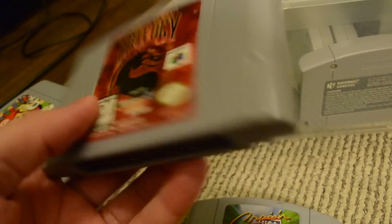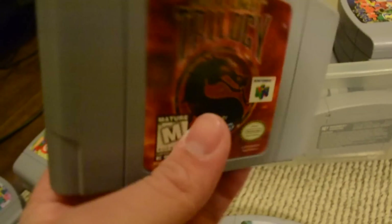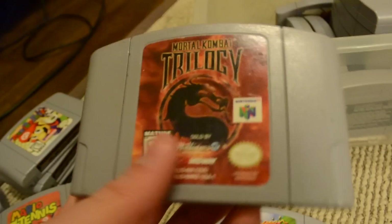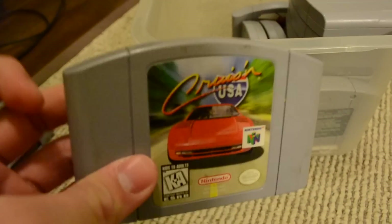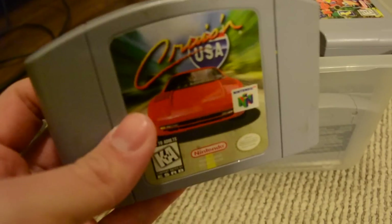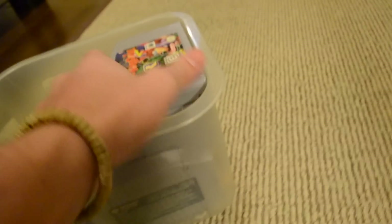We got Mortal Kombat Trilogy — a lot of fun. I like this game a lot. Me and my brother used to play this a lot of times. It was a great time. Cruisin' USA also a lot of fun — it's like a port of those arcade classics you would play at Chuck E. Cheese or something. Really fun game.